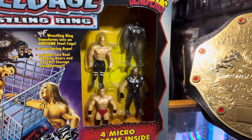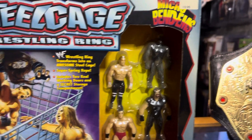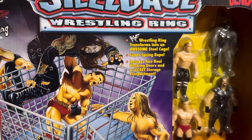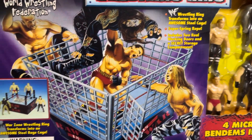And in this set we have Undertaker, Ken Shamrock, Triple H, and Goldust. It comes with a little mini wrestling ring with a steel cage and working doors and a storage compartment.